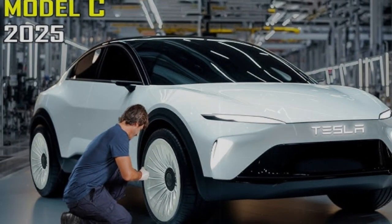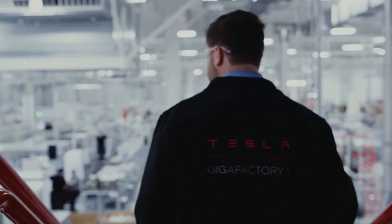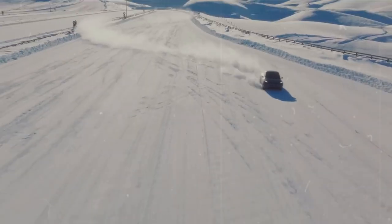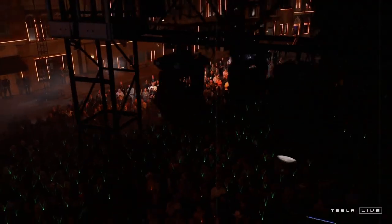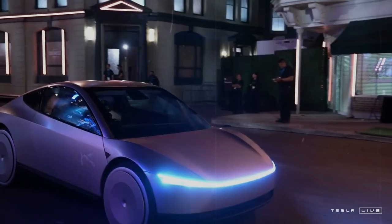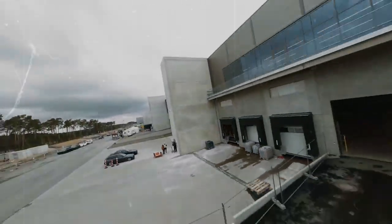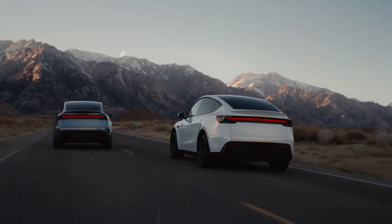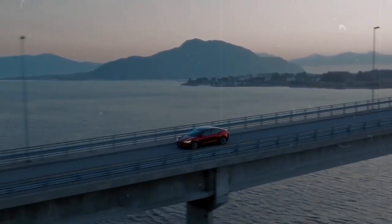HVAC systems are responsible for a large amount of energy consumption in EVs, requiring between 2 and 3 kilowatt-hours per hour of use in extreme situations. For a car with a battery in the 40 to 50 kWh range like the Model C, this can represent a loss of 10 to 15% of total range on long trips. Tesla has been improving this since the Model Y Juniper, where it reduced fan rotation by up to 1,200 RPM without compromising cooling efficiency. If applied to the Model C, Tesla could reduce climate control energy waste by up to 0.8 kWh per hour, translating into up to 20 miles (32 km) of extra range per charge compared to competitors like the Chevrolet Bolt EUV and BYD Dolphin.